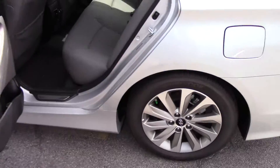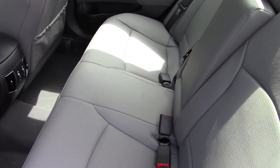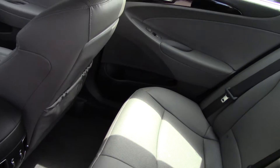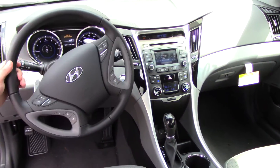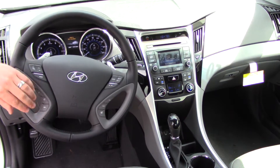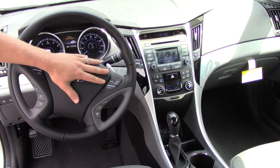You have the alloy wheels to give it that sportier look on every Sonata. Spacious back seat, enough room for three passengers. On the steering wheel, all of the controls to make your life easier, including Bluetooth, your volume controls, and your cruise controls.